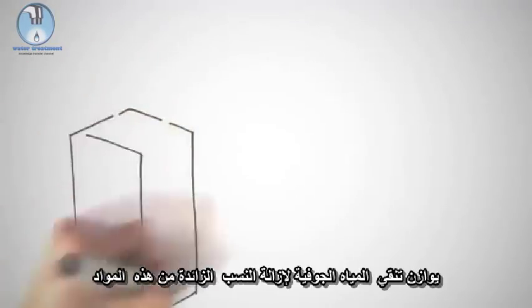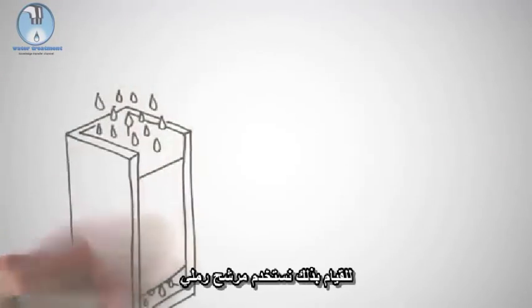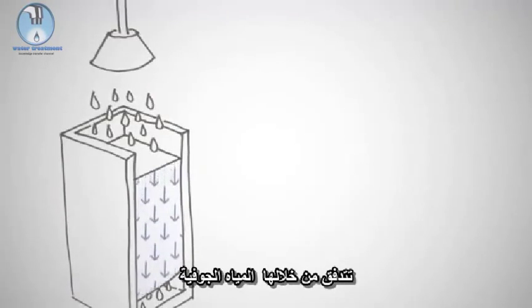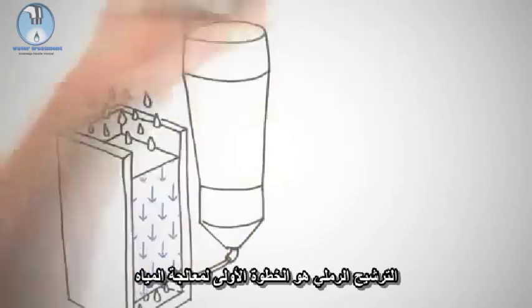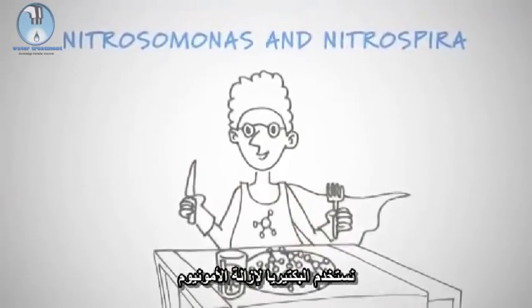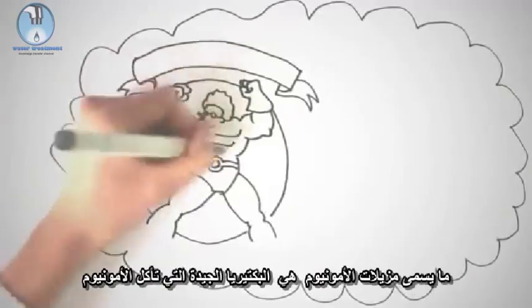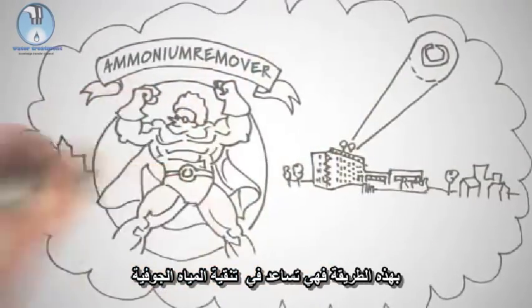Oazen purifies the groundwater to remove the excess of these substances. To do so we use a sand filter — a large concrete container filled with sand through which groundwater flows. Sand filtration is the first step in our water treatment. We use bacteria to remove the ammonium. These so-called ammonium removers are good bacteria that eat up ammonium, helping purify the groundwater in a process we call biological treatment.